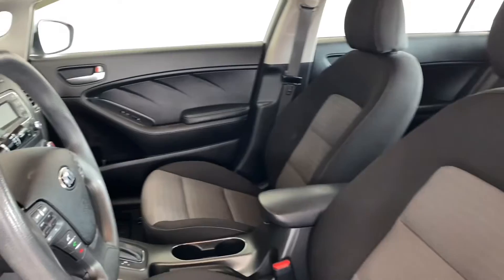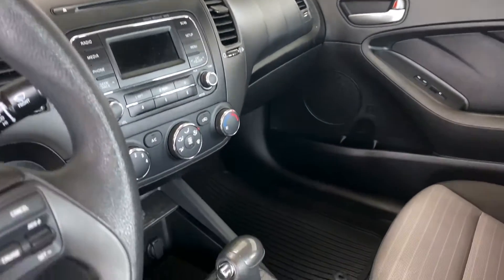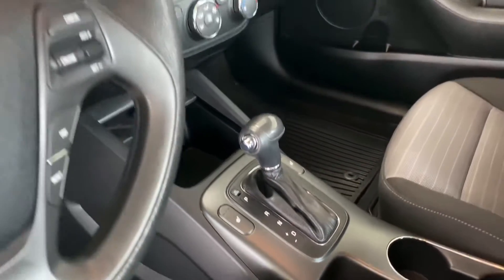There's a nice media center in the middle, shifters in the middle as well. The seats are in great condition — no rips, no tears, no scratches. Beautiful gray and black bucket seat, which is really nice.